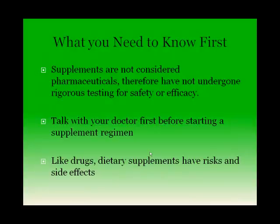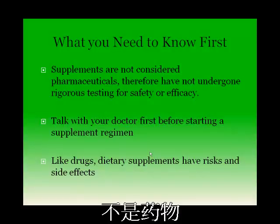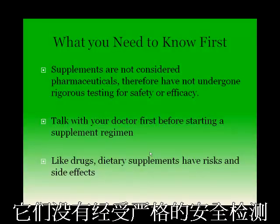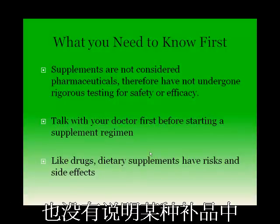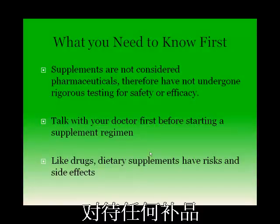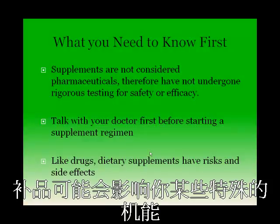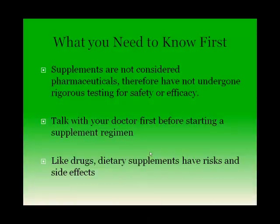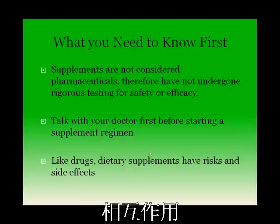Before purchasing any supplement, there are always some things you should know. It is important to realize that supplements are not pharmaceutical drugs. They do not undergo rigorous testing for safety or efficacy, and there is no FDA oversight about which ingredients are included in the product. Use caution and speak with your doctor about any supplement you are considering, as supplements may impact your specific conditions. It is also important to consult your doctor about possible side effects and any negative reactions with current medications you are taking.